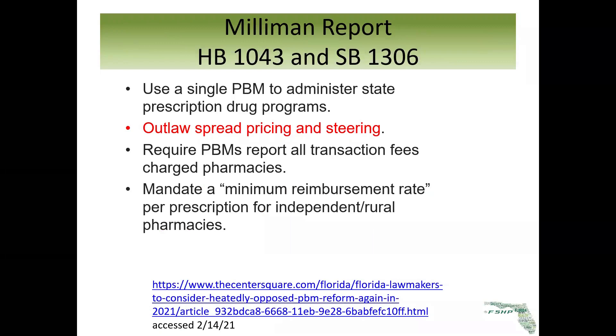The Milliman Report has been adopted into a couple of bills in Florida called PBM bills. Their recommendation in these bills, because of the report, is to outlaw the practice of spread pricing and to also outlaw steering. Steering occurs when a patient fills a prescription at an independent pharmacist and the PBM calls the patient and says they see the claim from Joe's Pharmacy, but they own a pharmacy and think the patient should use their mail service pharmacy — incentivizing them to switch. The Milliman Report recommends outlawing both spread pricing and steering.